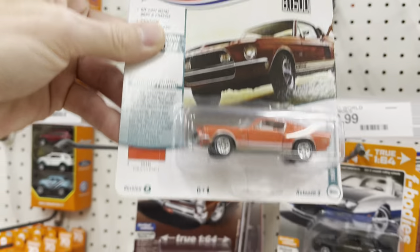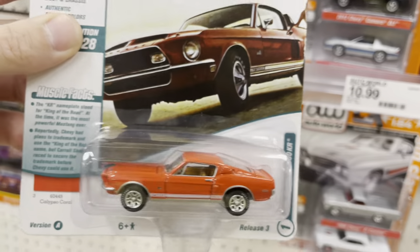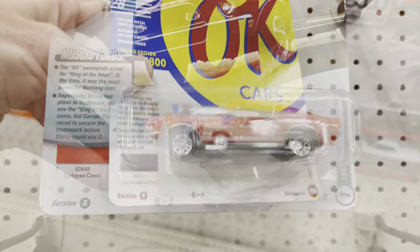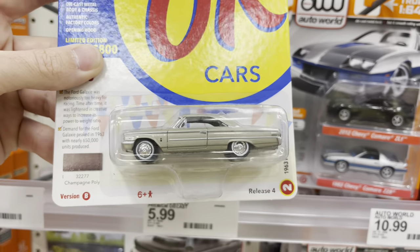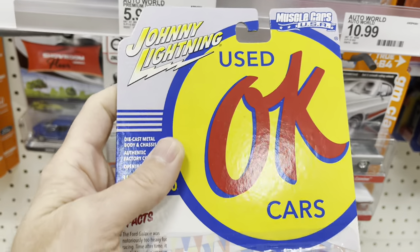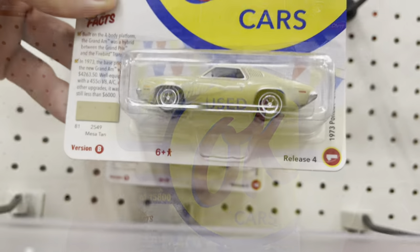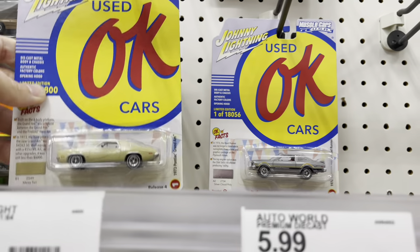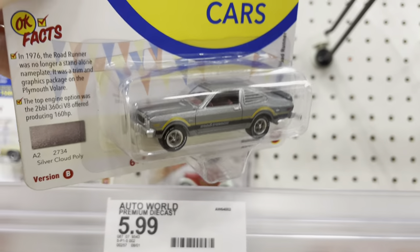Pretty cool new Johnny Lightning wave here — Muscle Cars USA. Let's see: 68 Shelby, Calypso Coral — what a great color. Ford Galaxy 500, Champagne Poly. 1963. Release 4, Version B, collect all 6. So 2021 Release 4. Where were these hiding all this time? 73 Grand Am. 70s cars are the worst. They really are. I'm sorry. It's the worst year for car stuff.